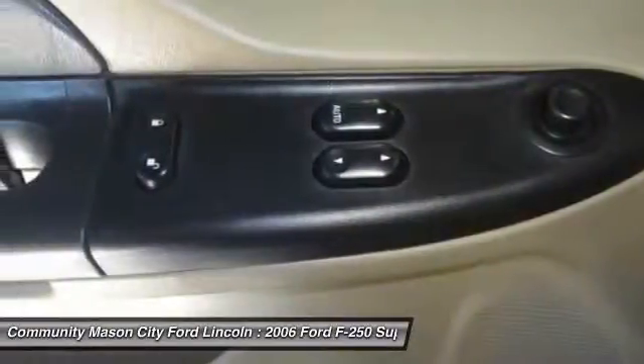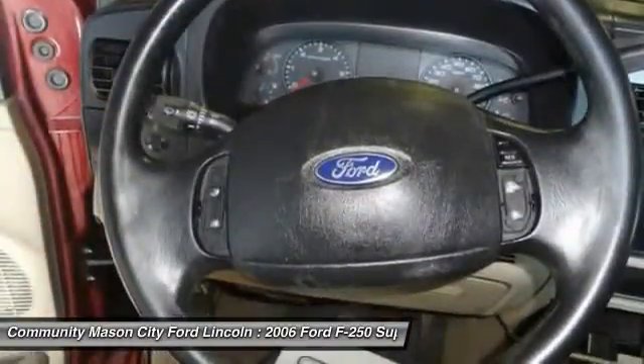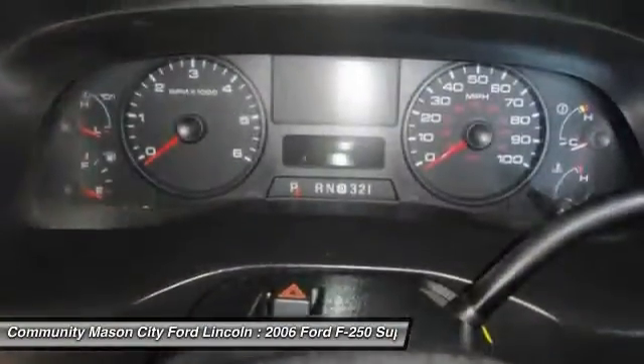Four-wheel ABS. Four-wheel disc brakes. Front floor mats. AM-FM stereo radio. Is love at first sight really possible? Let us know when you stop in.